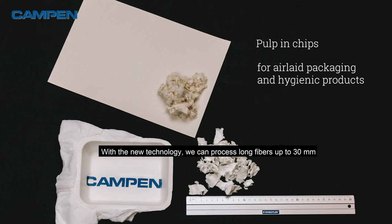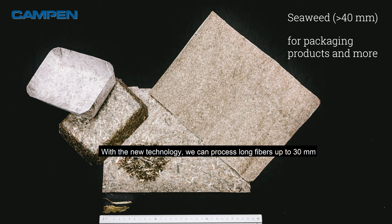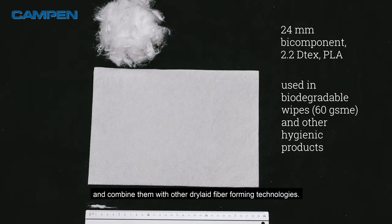With the new technology we can process long fibers up to 30 mm and combine them with other dry light fiber forming technologies.